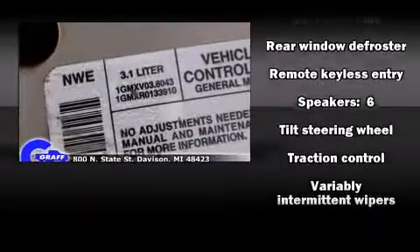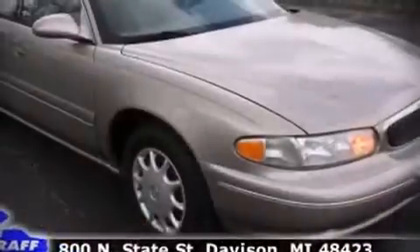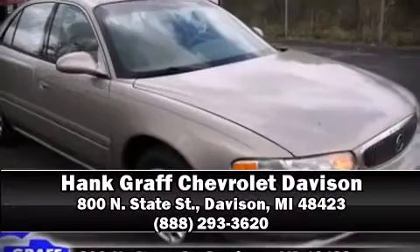This car was designed with safety in mind, allowing you to drive with even greater assurance. Our sales staff will help you find the vehicle that you've been searching for. Come on in and take a test drive.